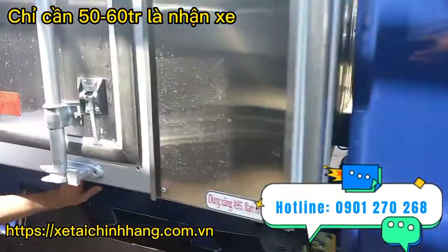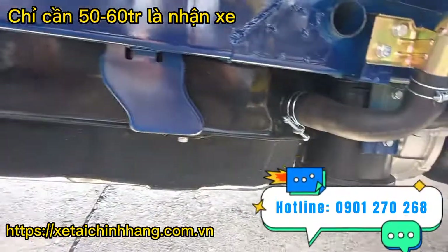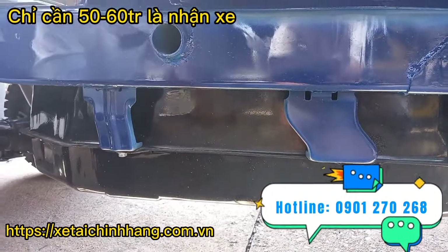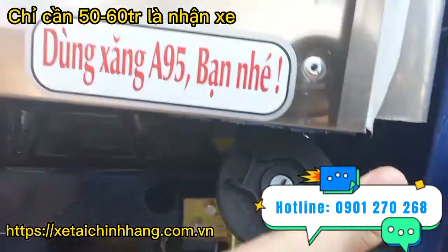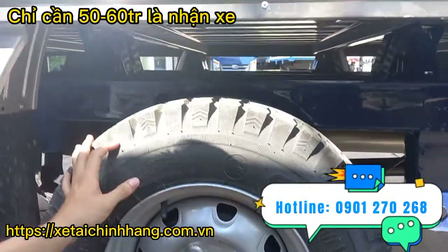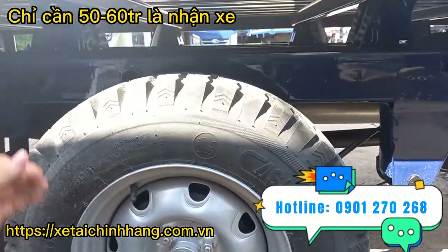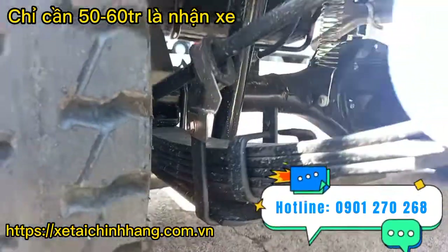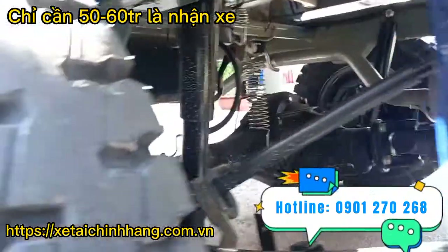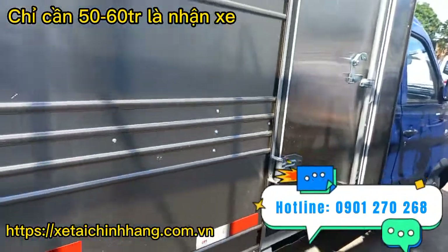Phía dưới xe có cầu gầm chắc chắn, xe rất là khỏe. Bình nhiên liệu của xe có dung tích lên đến 40 lít. Phần lốp sau của xe cũng là lốp Casumina 5.5 R13. Giảm xóc phía sau là nhíp, rất chắc khỏe, có thêm ti giảm chấn thủy lực. Cầu láp rất chắc chắn và khỏe.